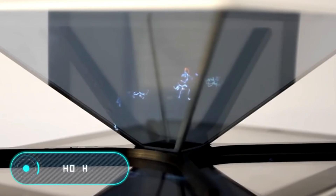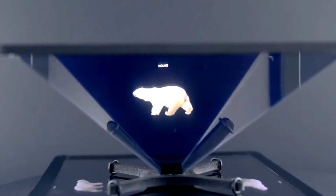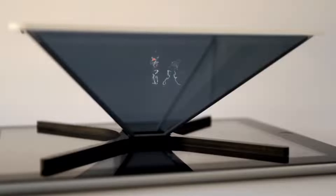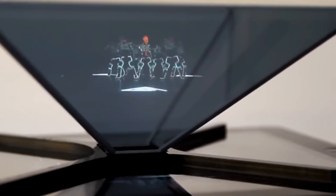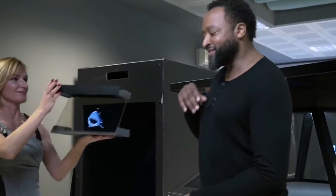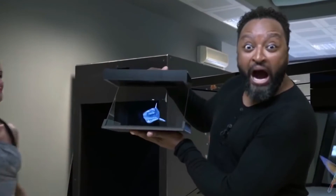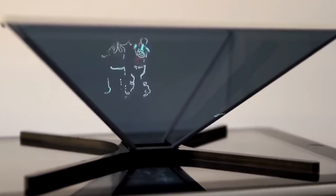Holho. Here we have a device that can turn a phone or tablet into a 3D hologram projector. Although Holho performs very complex functions, assembly and disassembly only takes a few seconds. When armed, the device resembles a pyramid, which is placed at the top, on or under the screen of a smartphone or tablet. After this, Holho is ready to work.